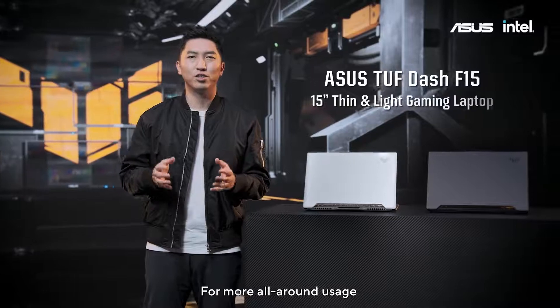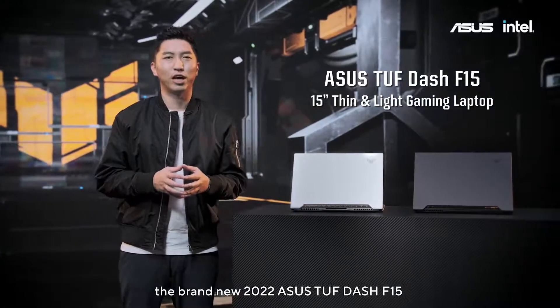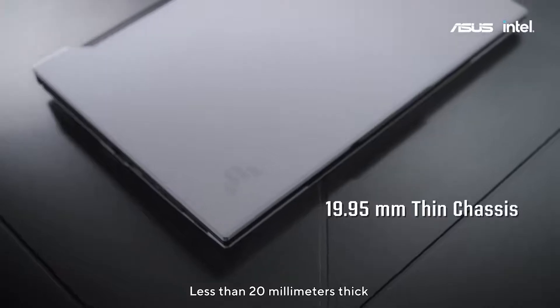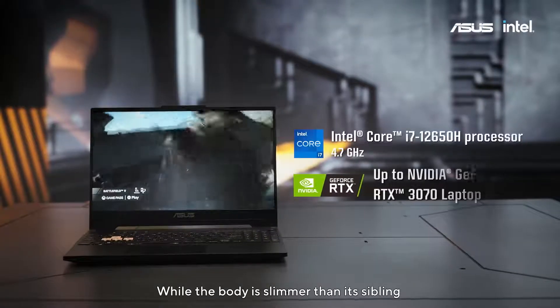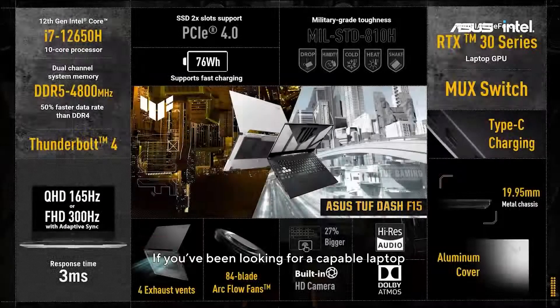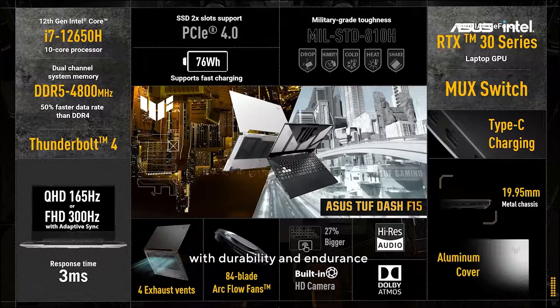For more all-around usage, the brand-new 2022 ASUS TUF Dash F15 has you covered. Less than 20mm thick, while the body is slimmer than its sibling, the TUF Dash still boasts impressive performance. If you've been looking for a capable laptop with durability and endurance, consider the TUF Dash when you make your next upgrade.